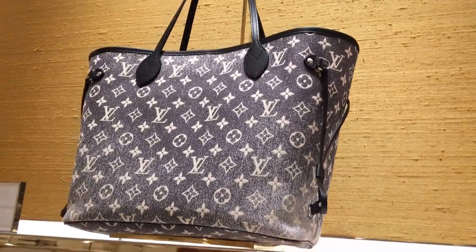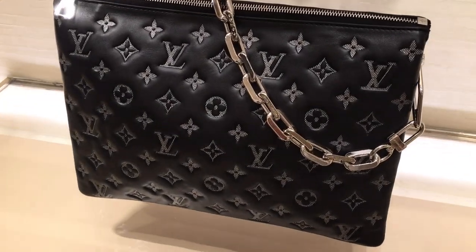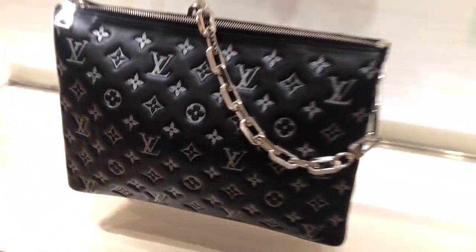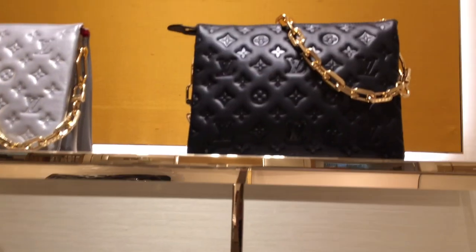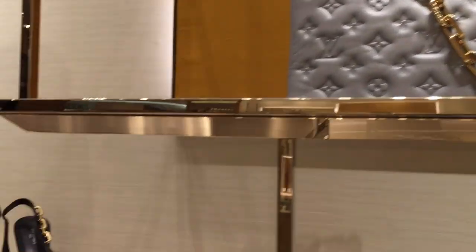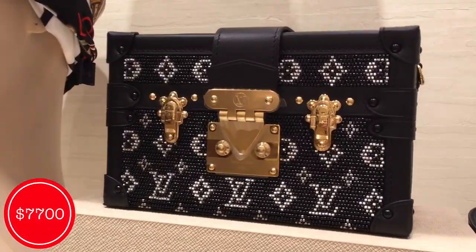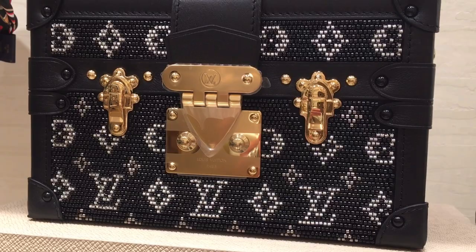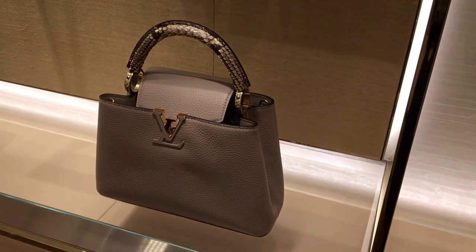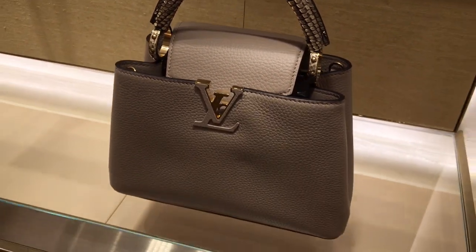Then we have the Neverfull for $2,170 USD. Just look at the very beautiful detail of this cushion from the Cruze 2023. OMG guys, $7,700 USD for this intricately beaded petite mule — so beautiful. Then we have here some capucines with exotic top handle. So beautiful.